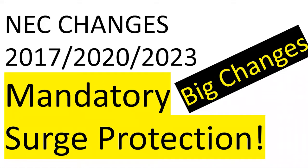Hey everyone, welcome back. I am the Electrical Code Coach, and I'm really excited about today's video. Today we're going to be covering the NEC changes for surge protection, and these are big changes.